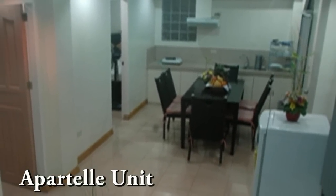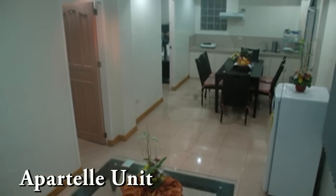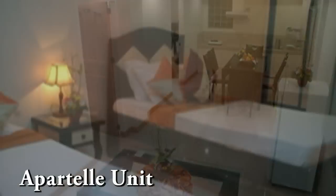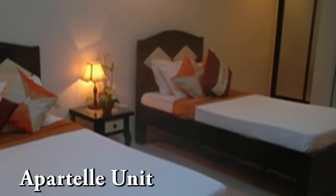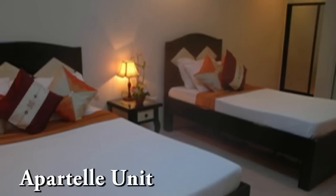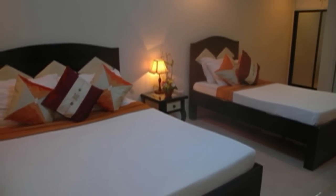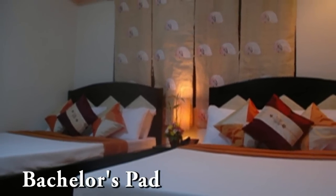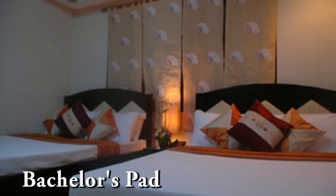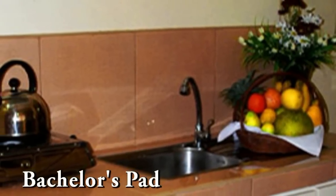Here we're looking at the ParTel unit. This is a very large family unit, good for six persons. It has a full kitchen and two bedrooms with a door that connects the two rooms, so it's very comfortable and great for families. Here we have the bachelor's pad, which is good for five persons, and it also has a kitchenette.